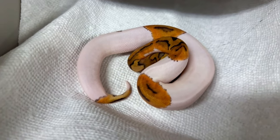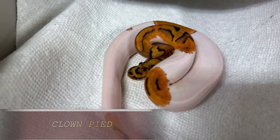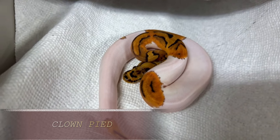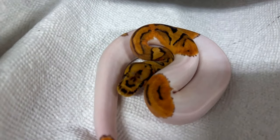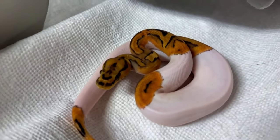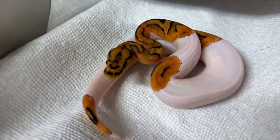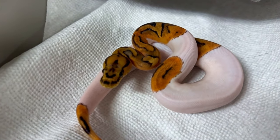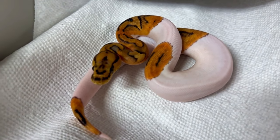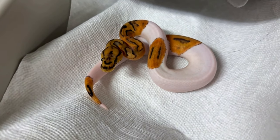Here's a beautiful just clown pied — two copies of the clown gene, two copies of the pied gene. This alone is really, really nice because we've got that nice cloud head with the pied mixed in, breaking up the clown pattern. The only thing cooler than this is adding enchi.